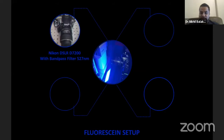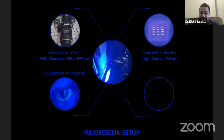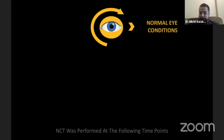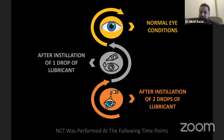Our second setup was a fluorescein setup, where we used a DSLR camera with a bandwidth of 527 nanometers, a blue LED excitation light, a fluorescein-stained eye, and a night mode camera to capture the images. NCT was performed in all our subjects — 10 subjects each — at three different time points: one in a normal eye condition, one after instillation of one drop of lubricant, and third, after instillation of two drops of lubricant.